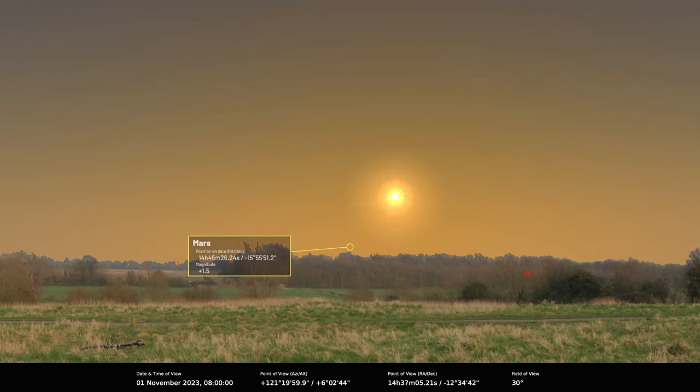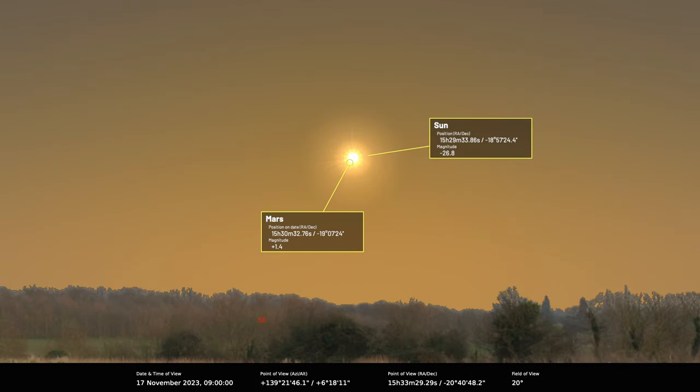Next planet out: Mars is not visible this month. It's still lurking low on the horizon and very close to the Sun. It actually lines up with the Sun on the 17th of November, so it'll be moving to the morning sky after that. But it really won't be viable until next year — a simulation suggests not really a viable target until summer next year.